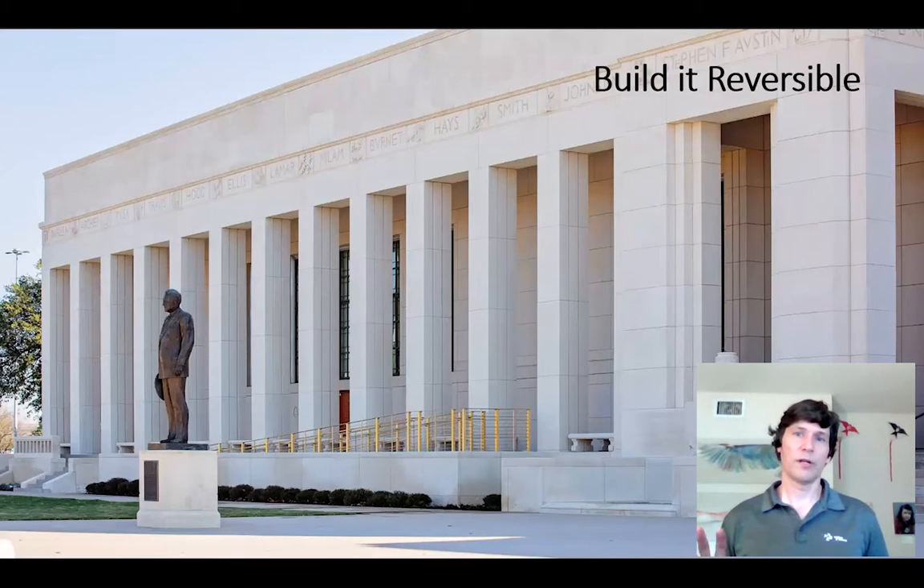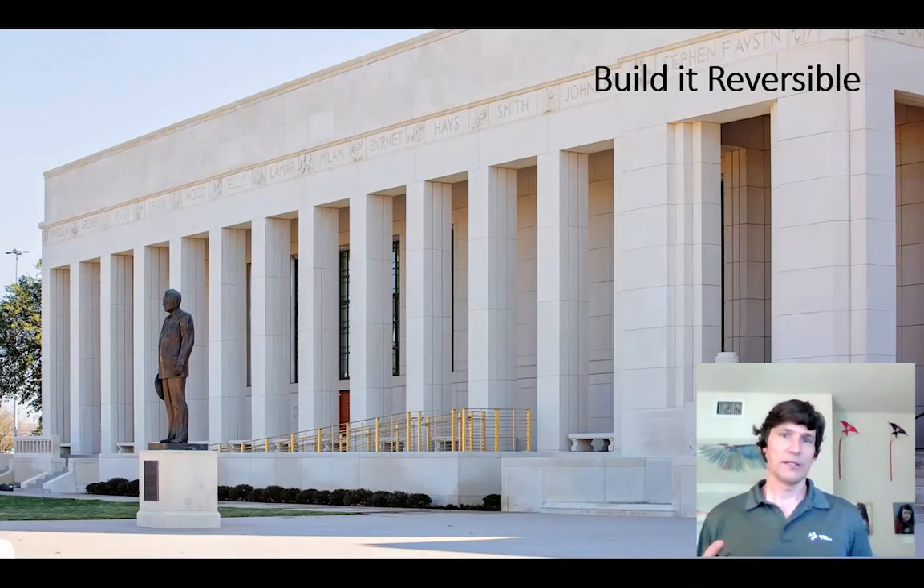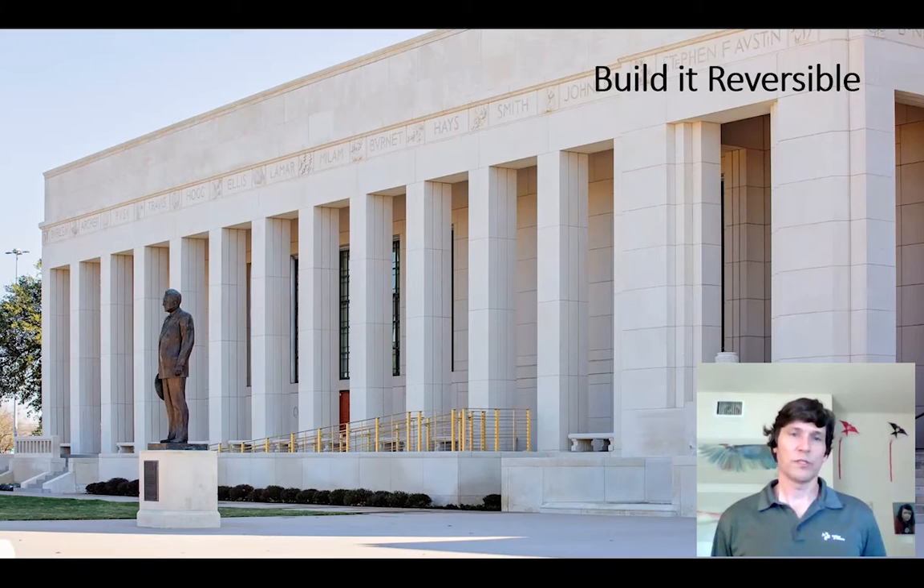The final point I want to bring up is that we want to build things reversible. When something has to be changed, we need to keep in mind that what we do now, people may have a different opinion later on. As a designer, what we need to do right now may be true, but 50 years from now that evaluation may change and what we put in may need to be taken out. So this example right here — you see a ramp, this is an ADA ramp added to the building, it was not there before.